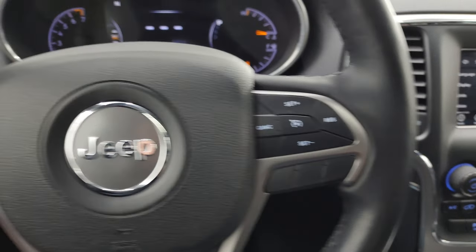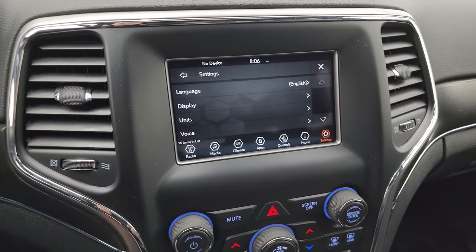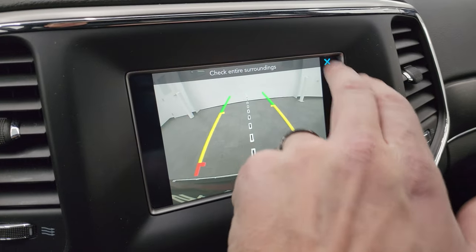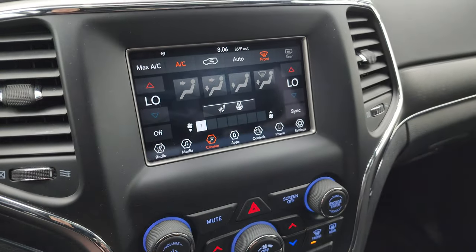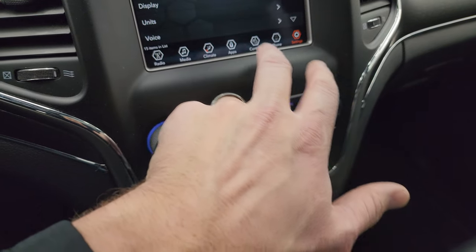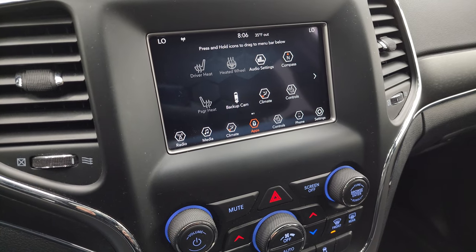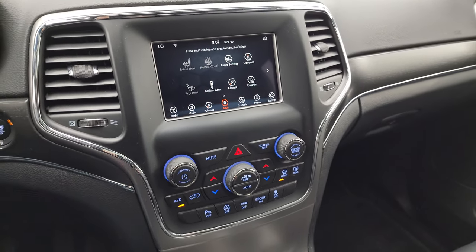Cruise controls on the right, Bluetooth and information center controls on the left, and audio controls on the back of the steering wheel. This one has the Uconnect 7-inch touchscreen radio with AM, FM, and SiriusXM radio capabilities. You also get heated seats and heated steering wheel controls, and your backup camera shows up right here and is working nicely. You get dual climate controls and more tactile volume, tune, and climate controls below. This one does have Android Auto and Apple CarPlay capabilities where you can project your phone to the screen. While this one doesn't have the built-in nav system, you can project navigation such as Waze or Google Maps — it's like having nav right on the screen.